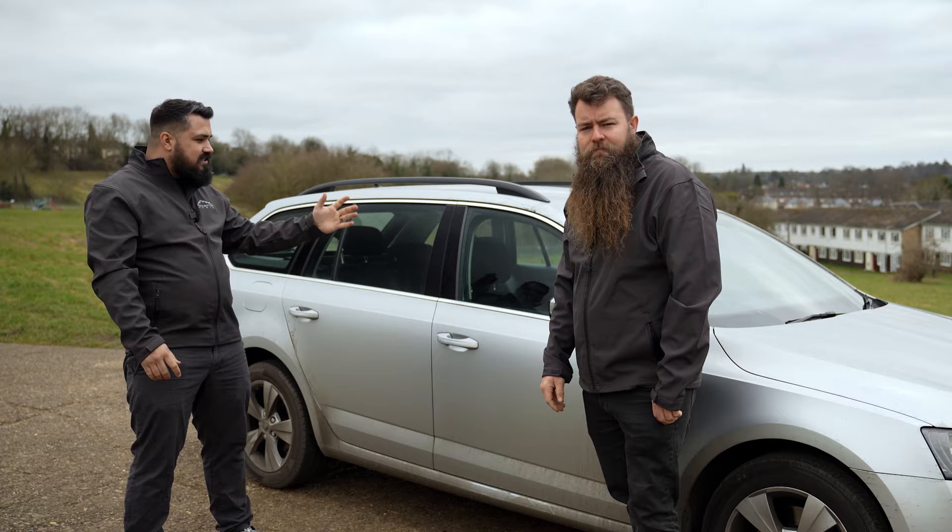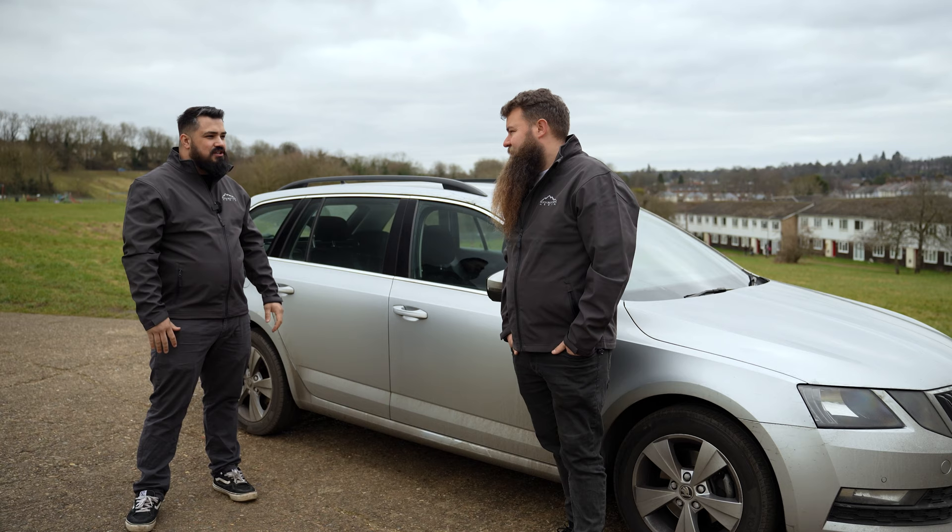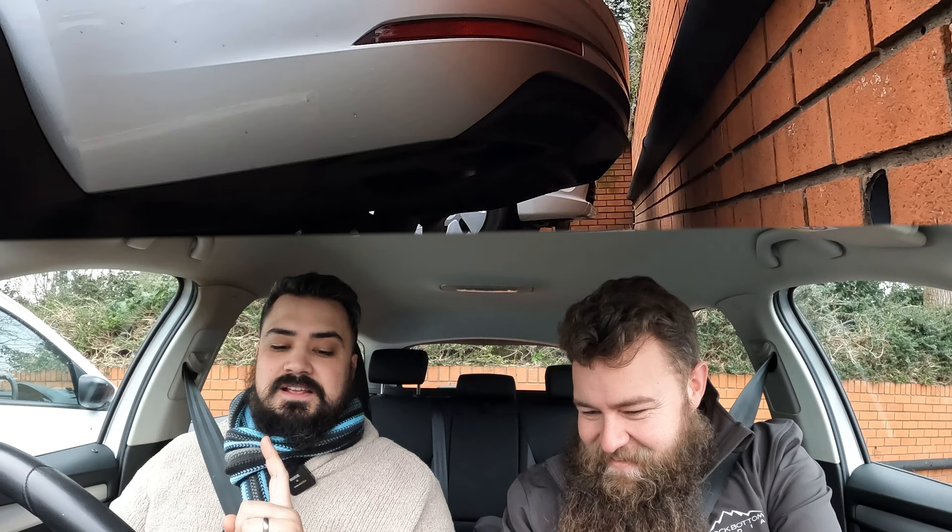So we picked up this 93,000 mile Skoda Octavia Estate, one litre SE, to see if it's any good. We're going to put it through some real-world tests and we're going to do the kind of things that you are going to be doing if you buy this car.